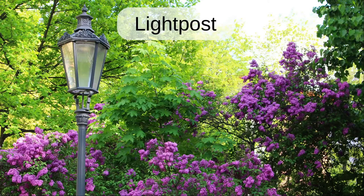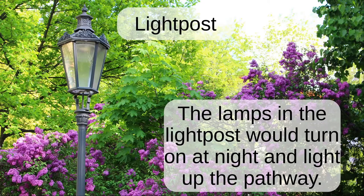Light post. The lamps in the light post would turn on at night and light up the pathway.